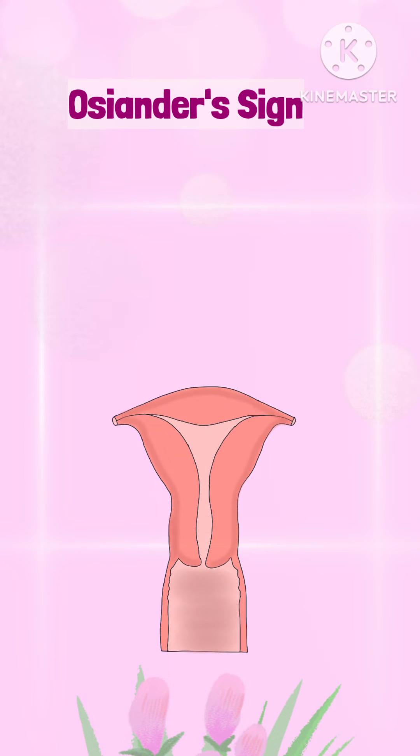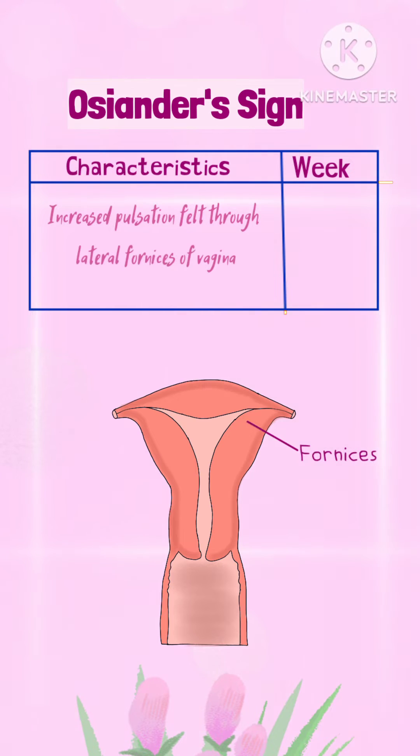Oseander's sign: It is increased pulsation felt through the lateral fornices of the vagina. It occurs by the 8th week of pregnancy.